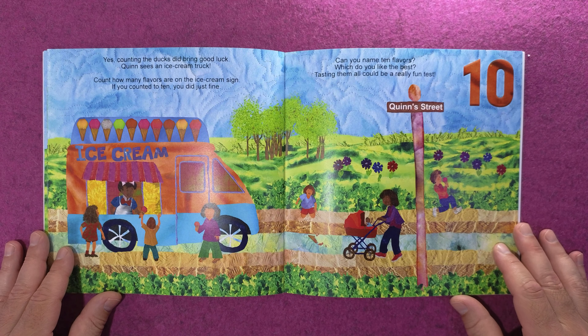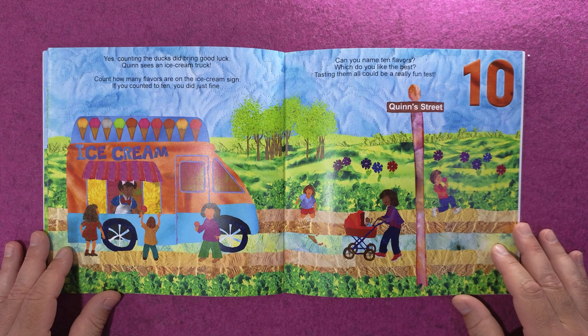Yes, counting the ducks did bring good luck. Quinn sees an ice cream truck. Count how many flavors are on the ice cream sign. If you counted to ten, you did just fine.